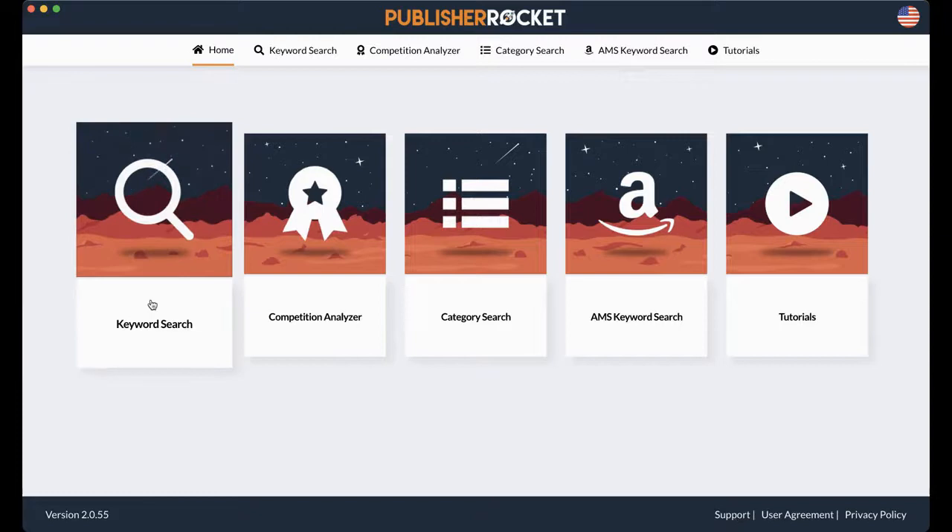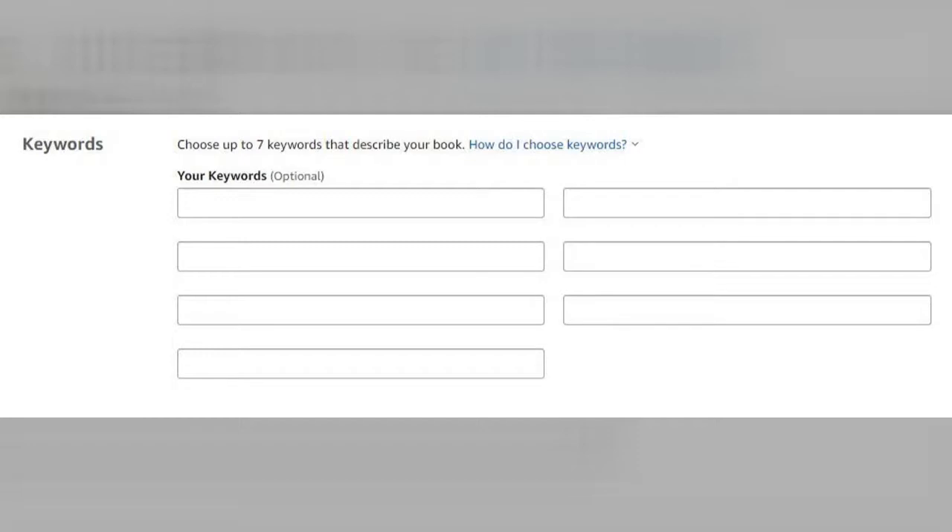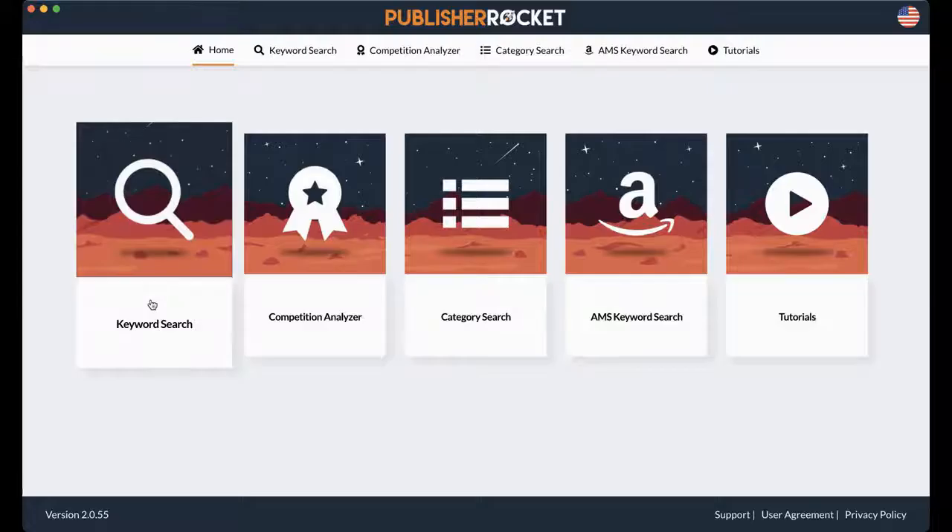We're going to start with our keyword search. And what are keywords? Well, when you're putting your book into Amazon on KDP, you need to come up with seven keywords — what you think people are going to use to search your book — that's relevant so they'll be able to see your book on the list.